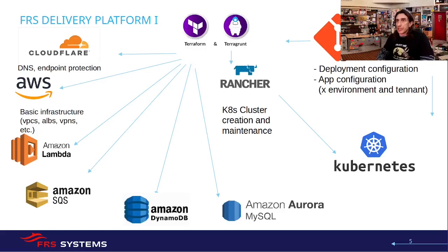So to start with, we have the delivery platform. We have different clusters in different environments, all of them in AWS. We access them through Cloudflare. We have different AWS services like Lambda and SQS, but we are basically focusing on Kubernetes — we want to have as many things in Kubernetes as possible to be cloud agnostic.